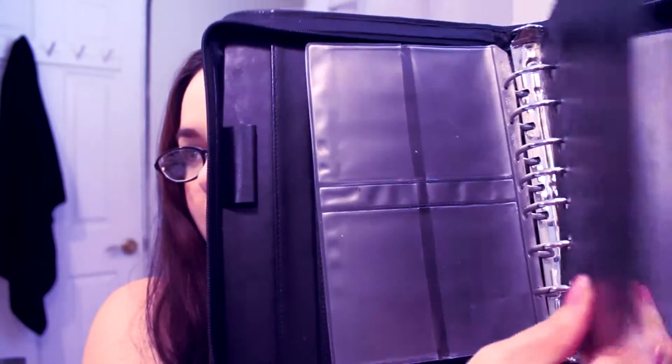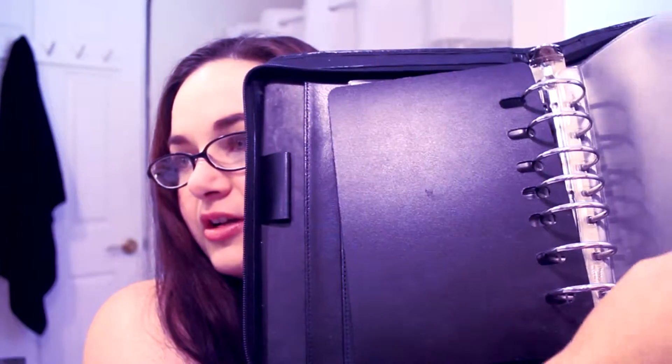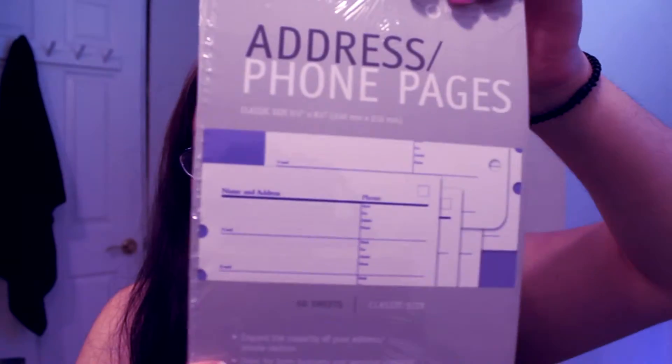There are page protectors and then this guy right here — a little envelope. But what also came in all of this: two Franklin Covey phone address inserts.